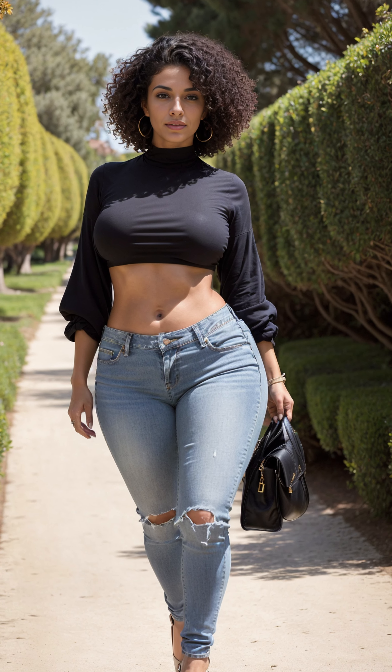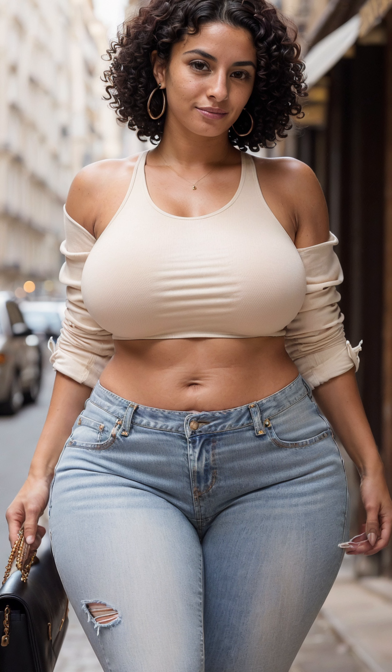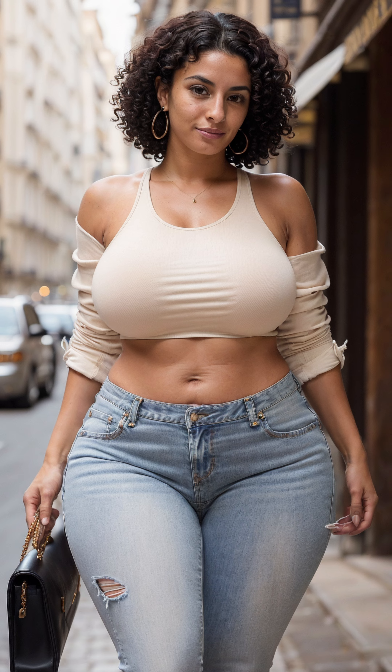In the world of fashion, some combinations stand the test of time, effortlessly blending style and comfort. Enter the timeless duo: the halter top and jeans.